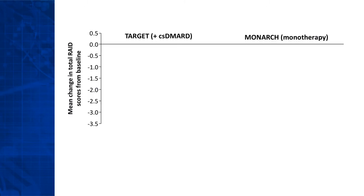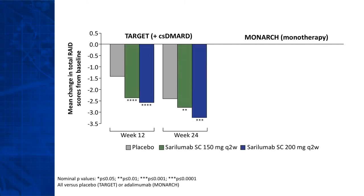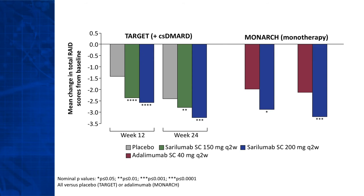In the Target study, we can see that there was a slight improvement in mean total RAID score in the placebo arm, around one point on a 0 to 10 scale. Patients treated with cerulimab improved more, with a very clear improvement of 2.5 to 3 points already at 12 weeks. In Monarch, the improvement was of a similar magnitude in patients treated with cerulimab, and the improvement was better than with adalimumab at week 12 and week 24 as well.